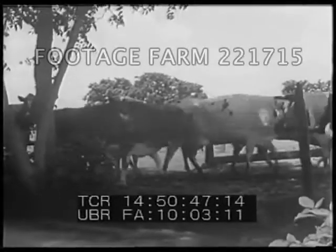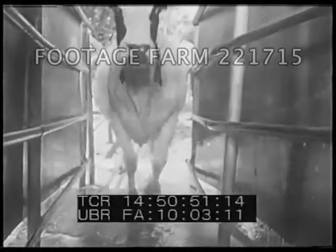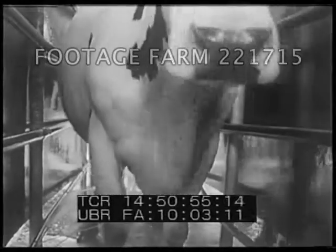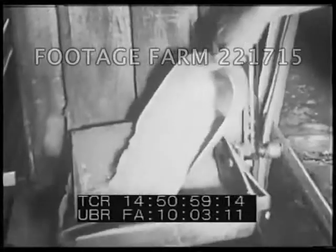It's milking time at this ultramodern dairy in Delano, California, and these cows are heading for the barn. A lukewarm spray stimulates milk hormones before the cows move onto a conveyor line, where they will be fed and milked at the same time.